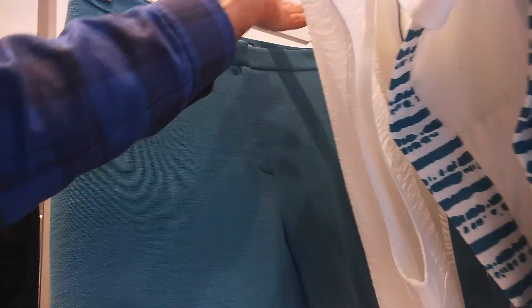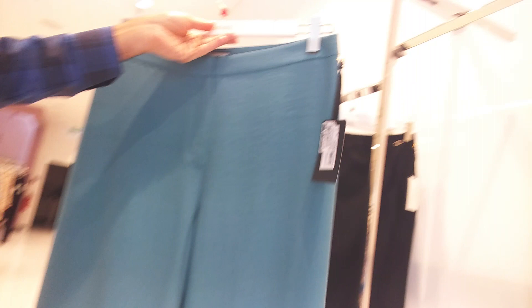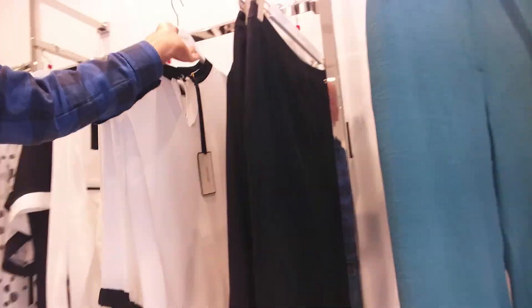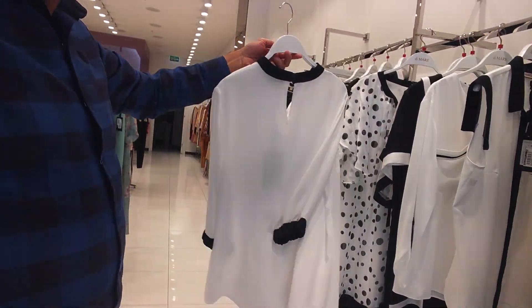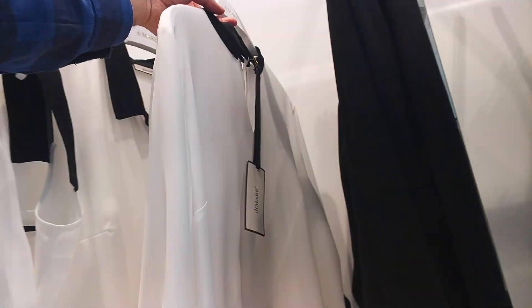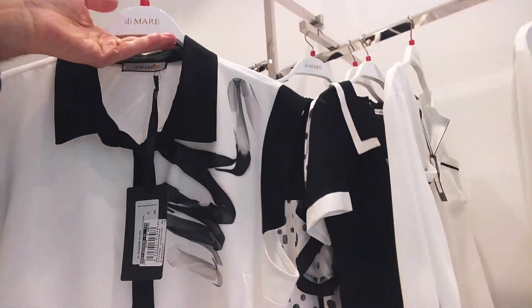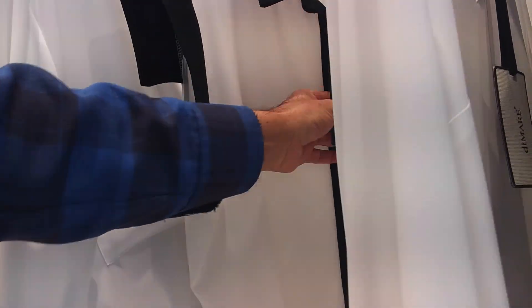$23, size is 46-50. $17, size is 46-50. $19, size is 46-50.